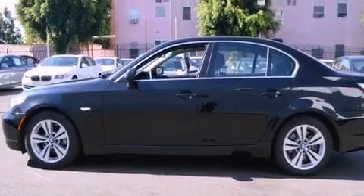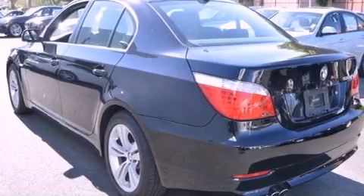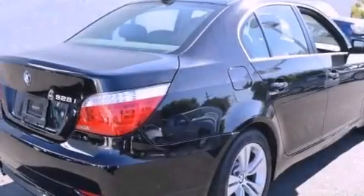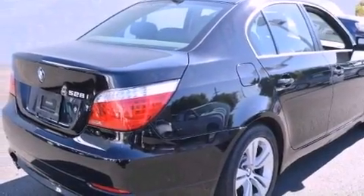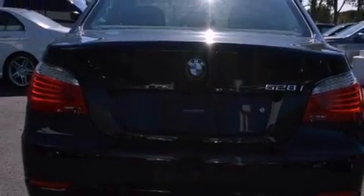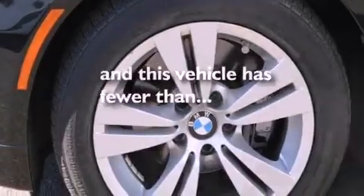All of the following features are included: a power moonroof, steering wheel memory settings, cruise control, a CD player, a leather-wrapped steering wheel, a passenger side vanity mirror, a security system, a traction control system, dual power seats. This vehicle has fewer than 36,000 miles on the odometer.